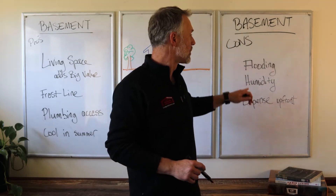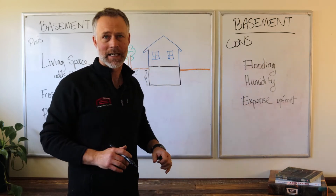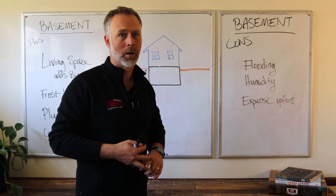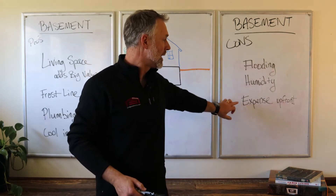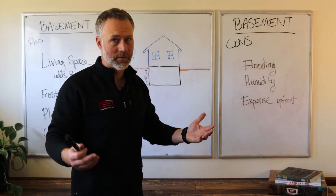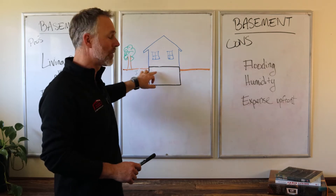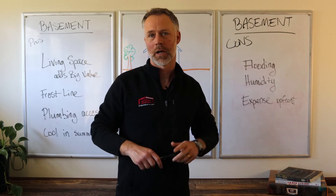A couple of the drawbacks to think through: potential flooding. The flooding happens a lot of times when you put the submersible pump down in that basement and you have an issue with it — power goes off or it gets overwhelmed. They tend to be a little more humid as well because you are below ground. And then there's a much larger expense up front. You're talking thousands of dollars, not just in the concrete, but also in the engineering of the building. With that basement, you now have to run floor joists, and the engineering of your home is slightly different. So it's a major upfront expense.